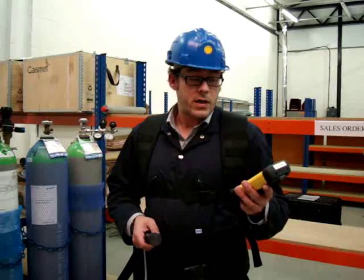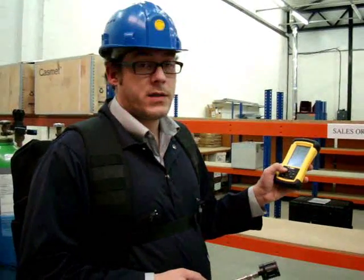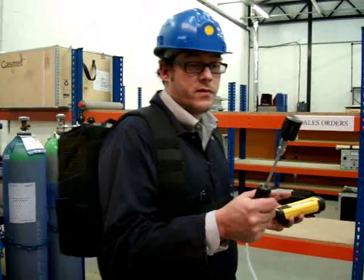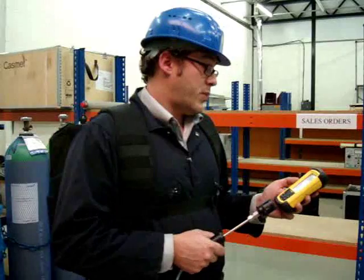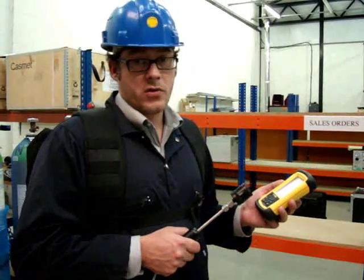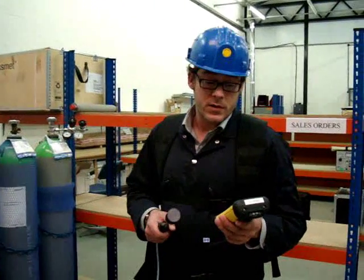Starting the monitoring is an operation as simple as clicking one button. The instrument is now monitoring — it's taking in air samples via the probe and performing an analysis on them. The instrument scans the infrared spectrum ten times every second and reports the results in virtual real time.